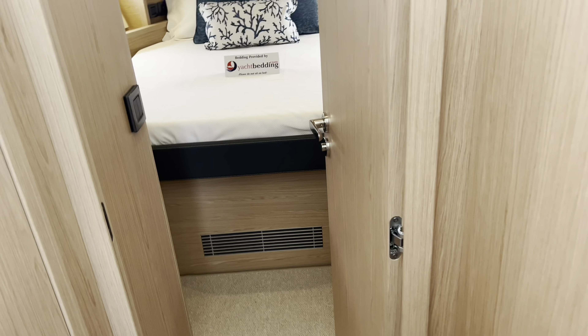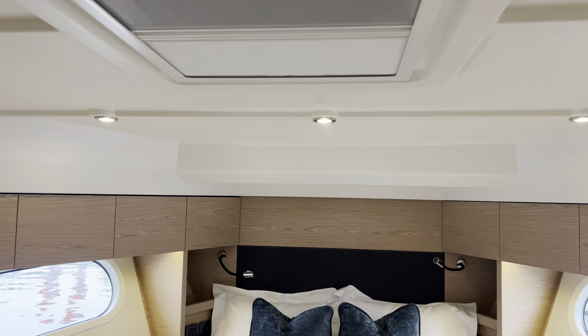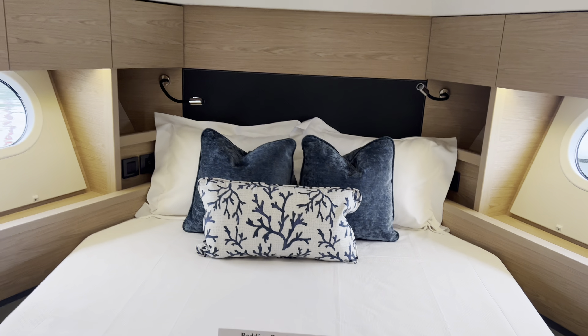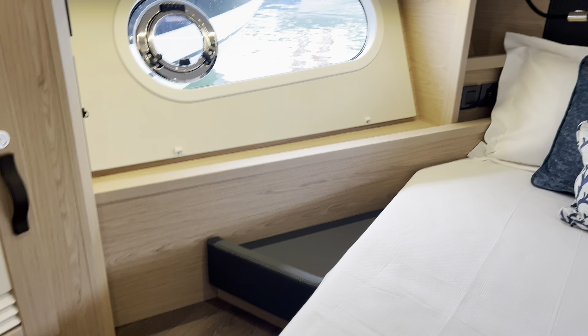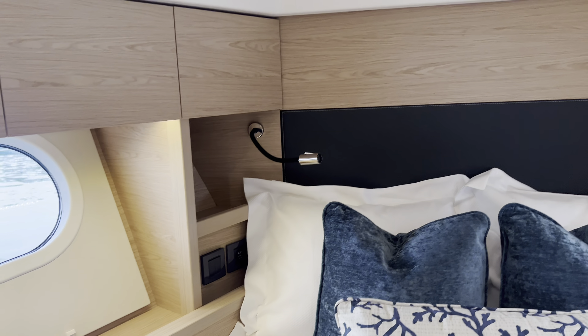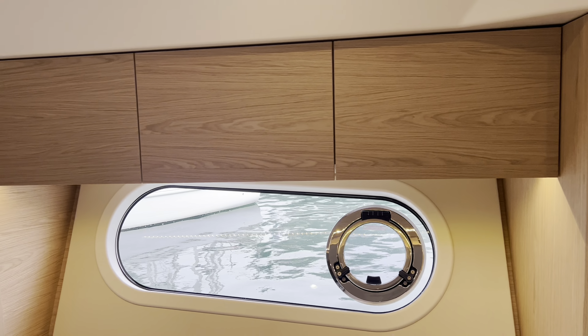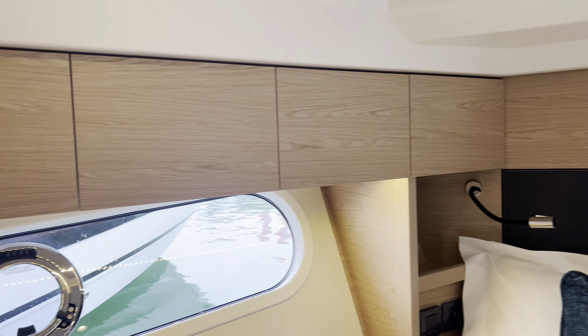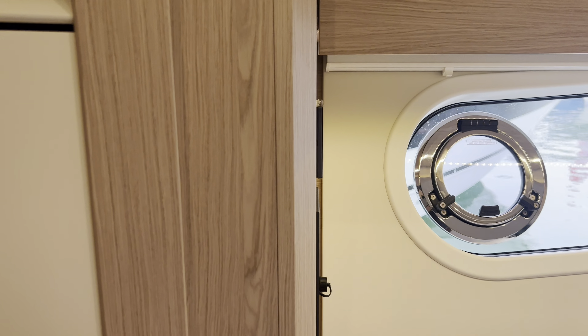Walking into the master cabin - I'm six feet tall and I've got at least another six inches above my head. There's a nice island-style bed with access from both starboard and port sides so you can swing your legs off either side. You've got USB ports, light controls for reading lights up forward, all the cupboards for storage, opening port lights, and blackout shades to block out light or provide privacy. There's also a nice big hanging locker to port.